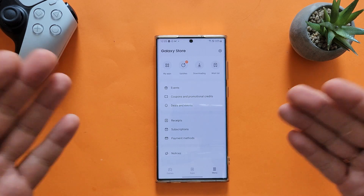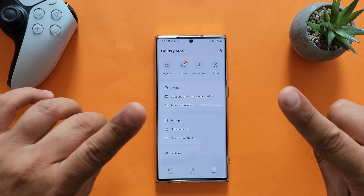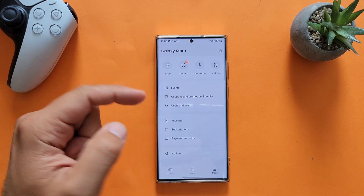Hi YouTube, welcome back! VST here, and this is my S22 Ultra Exynos 2200 running One UI 5, better known as Android 13. It's been a while since I did one of those Samsung Galaxy stock application update videos.